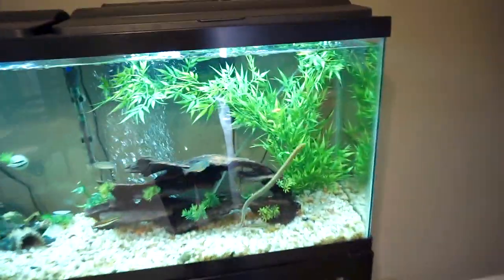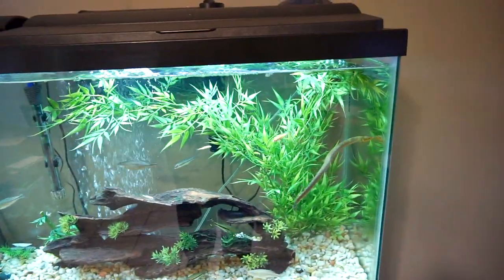He shed and immediately felt better — you could just tell, which is so crazy to me how all animals have personality traits. For the last week or two he had been hiding in his hot hide all the time, but after the shed he immediately came out and was poking at the screen top of his tank, which is what he does when he wants to be taken out. He was just back to his normal self, which was the sweetest thing and it made me really happy.